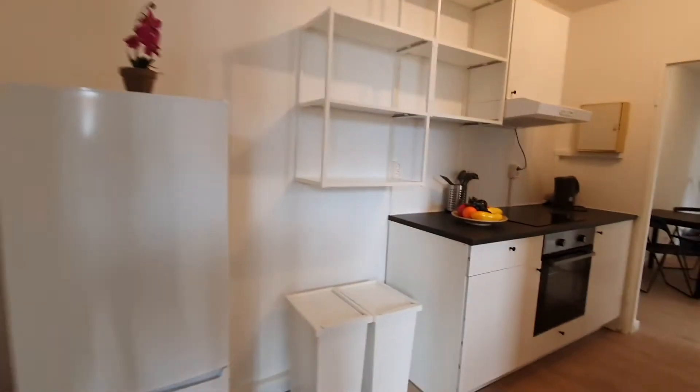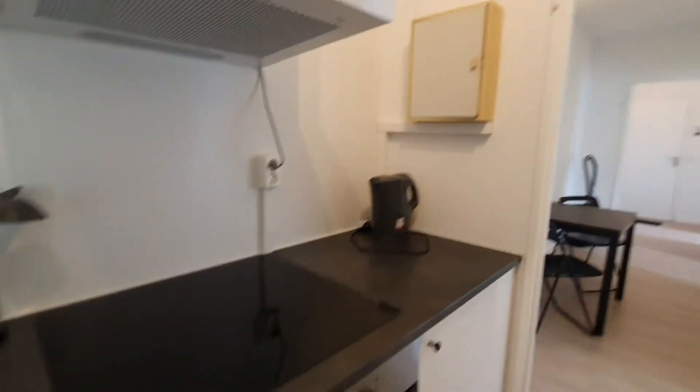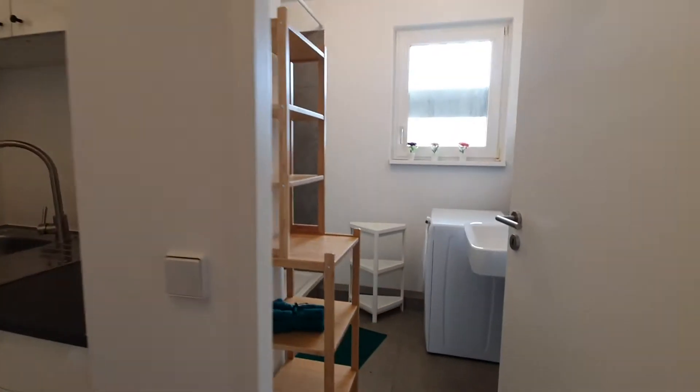Now, this one is the kitchen. The kitchen is fully equipped. You have here the fridge, the oven with the stoves, the sink, and these cupboards here.